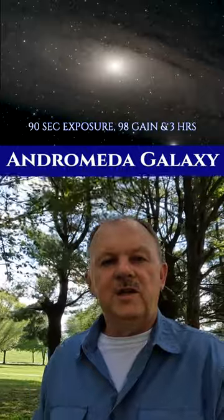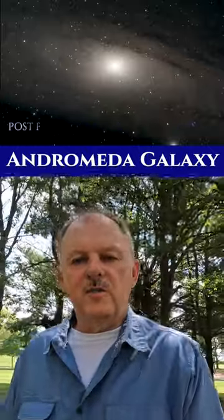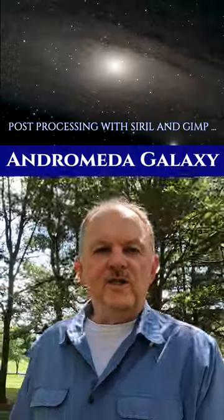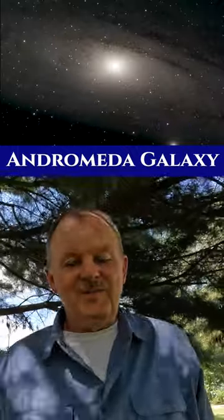Walter Bade was studying the Andromeda galaxy and he observed that on the spiral arms they're surrounded by regions that look like beads on strings. It's really pretty challenging to do this astrophotography, but at the same time it's